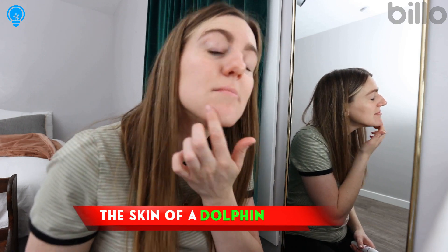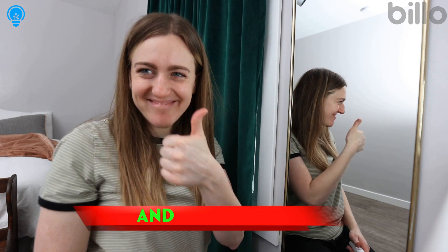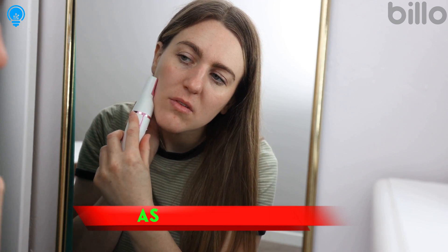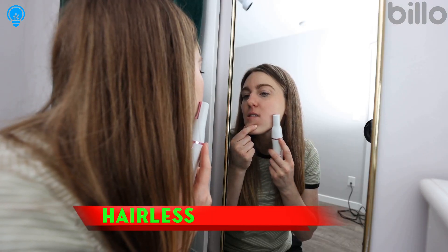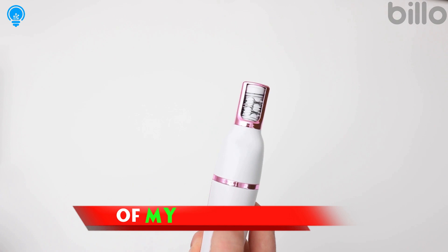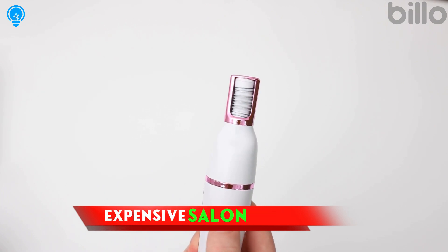I feel like I have the skin of a dolphin now. My face is just so smooth and hairless, and it doesn't hurt as much as I thought. It pulls the hair right from the root so it grows back thinner each time. Whether I have a few or a lot of hairs to remove, I can make my face hairless in a matter of minutes right from the comfort of my own home, without the need for expensive salon visits.